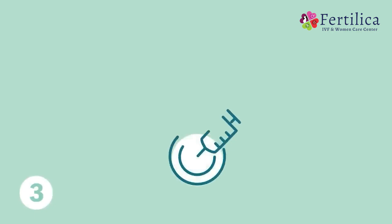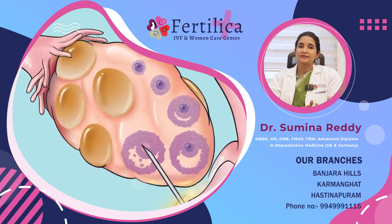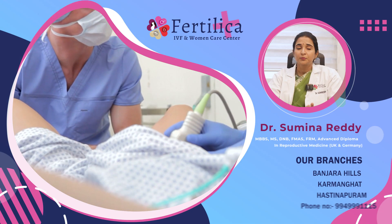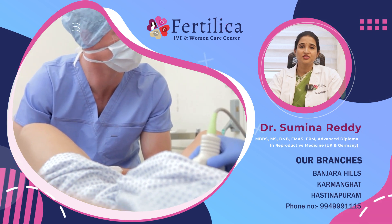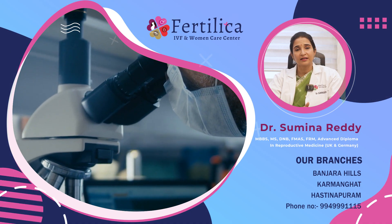The third step is egg retrieval or oocyte retrieval. In this procedure, the follicles or the follicular fluid is drawn out through a fine needle that is passed alongside a transvaginal probe of an ultrasound machine. This follicular fluid contains the egg or oocyte. The procedure is carried out under general anesthesia, so it is a completely painless procedure. The eggs thus collected are examined under a microscope to separate the mature eggs from the immature ones.